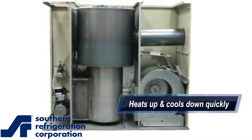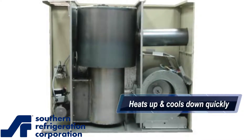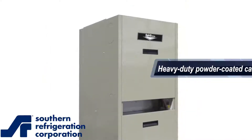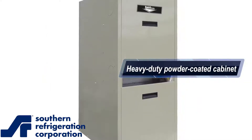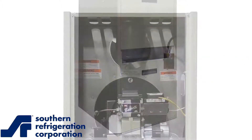re-radiates heat back into the fire providing more complete combustion, and cools down quickly after the burner shuts down. The heavy-duty powder-coated cabinet provides a durable, tough finish that will ensure long life and a quality appearance.